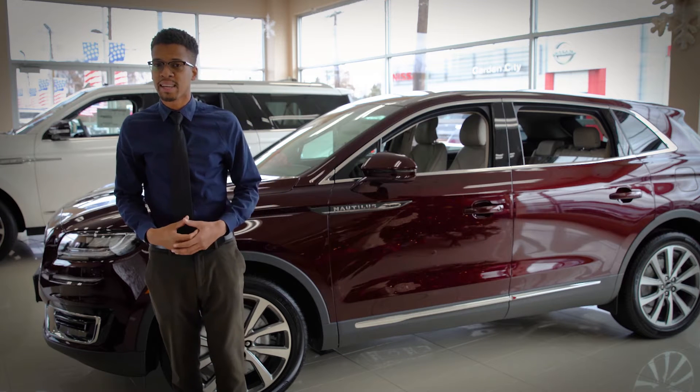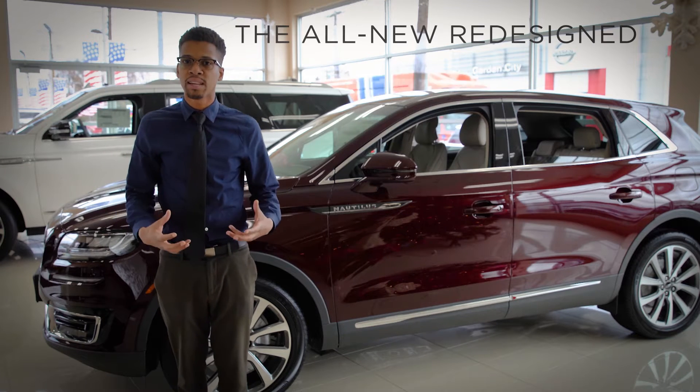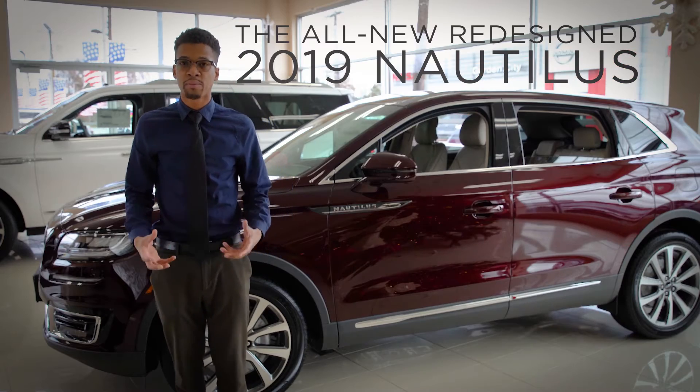I'm Marshall, here from Hempstead Lincoln to talk to you about the new Lincoln Nautilus, completely redesigned with the signature grille.